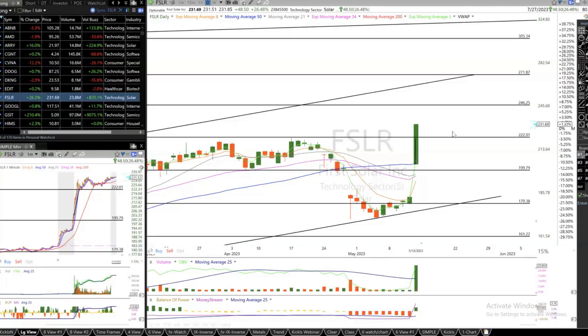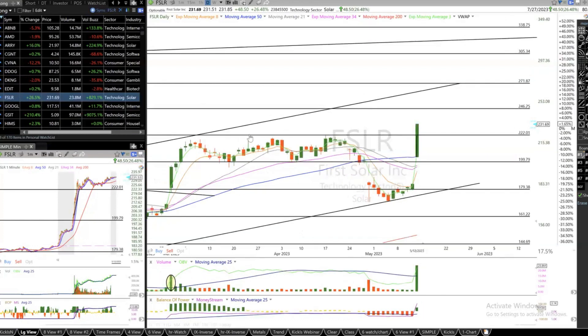Hey folks, look at Sharper Trades — First Solar was explosive today, as mentioned earlier. It's a cap and channel formation breakout, a very powerful signal.